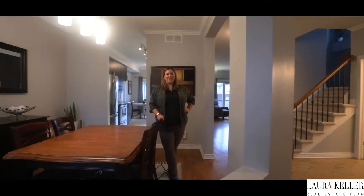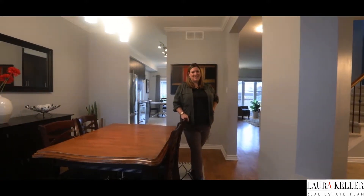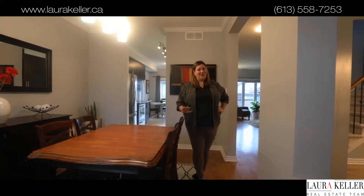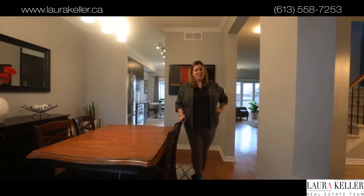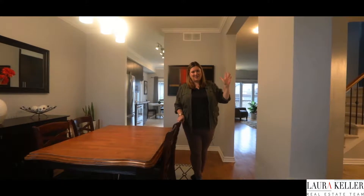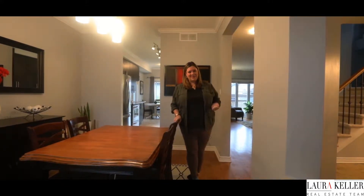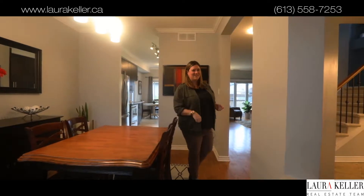Hi, it's Laura Keller from the Laura Keller real estate team and RE-MAX affiliates. Today we're at 69 Stonewater Bay in Carleton Place. This is a great home. It's a detached four bedroom home — all four bedrooms are upstairs. There's a fully finished basement and a fenced backyard. There's lots to love about this house, so come on and I'll show you around.